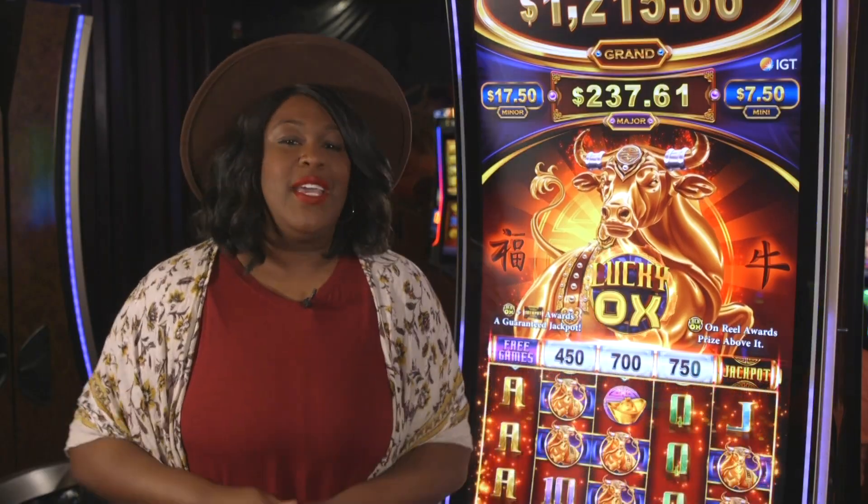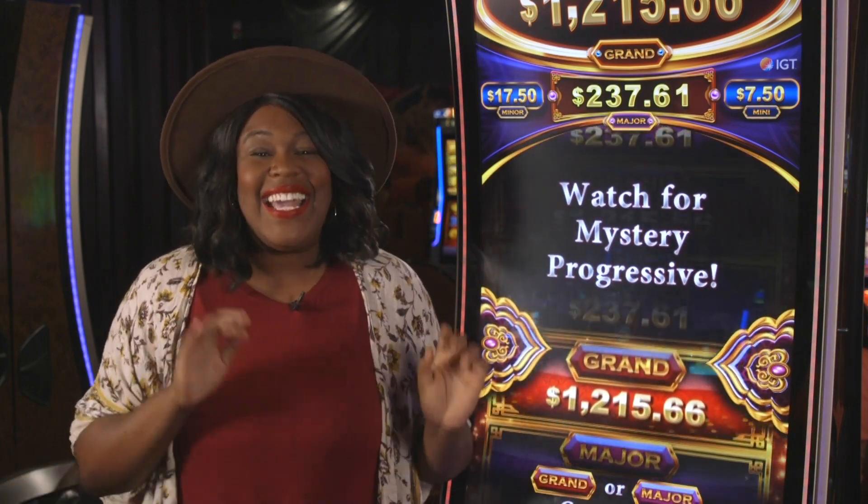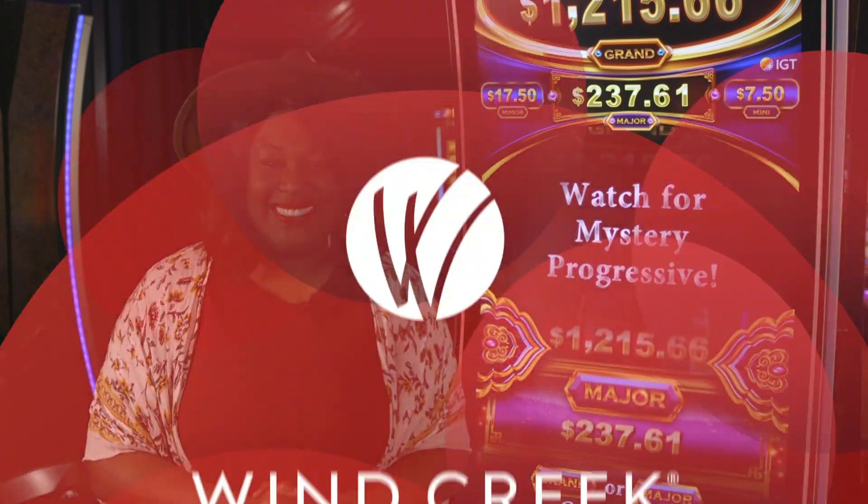So what's your favorite lucky animal? I mean, if an ox can be lucky, anything can be. Let us know in the comments below and we'll see you on the next War Creek Games. Bye!